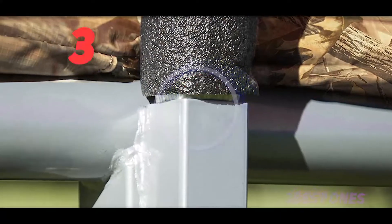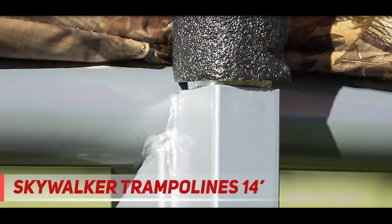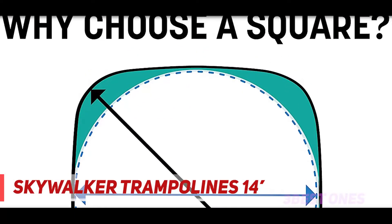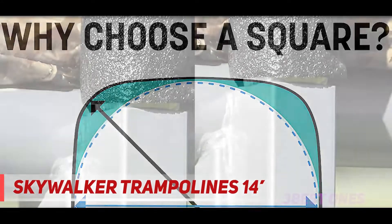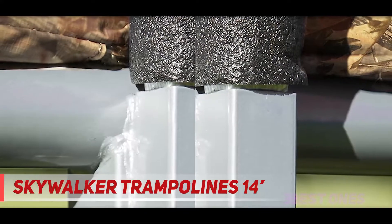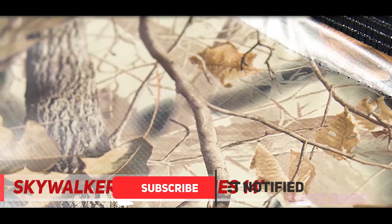Starting at number 3, the Skywalker Trampolines 14ft. This amazing Skywalker trampoline has become the prime choice of jumpers. It comes with a galvanized steel frame along with different innovative safety features that help in creating memories for a lifetime. It is equipped with reinforced T-sockets which are effective in preventing structural twisting, thereby enhancing stability.